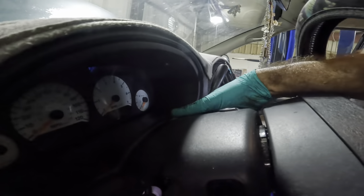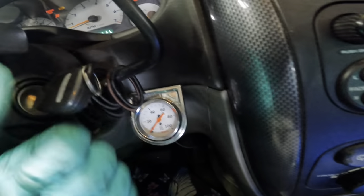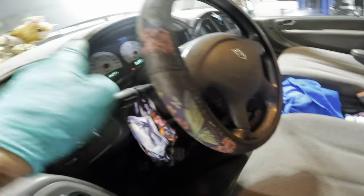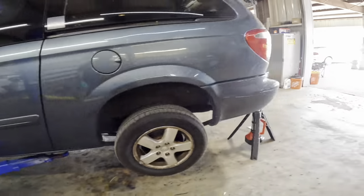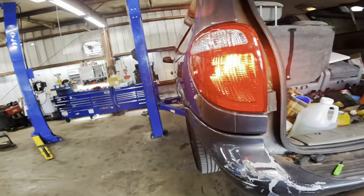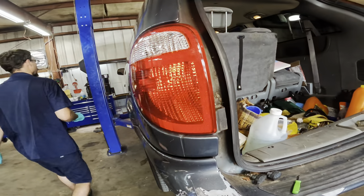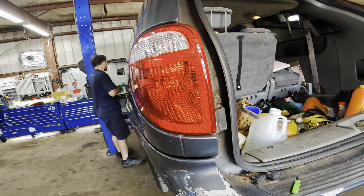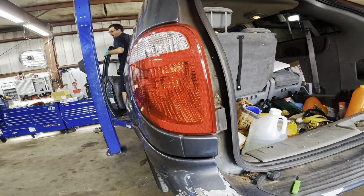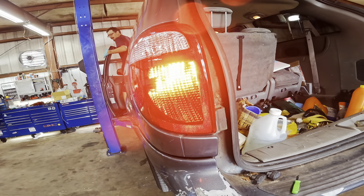Alright, key on - I dropped it on the floor. Hey, there's our oil pressure light - does it work? Yes! Yay, we have oil pressure. Okay, left signal - beautiful. Let me go hit the brakes - tell me if the brakes go off. Brakes on, off, on - good to go.